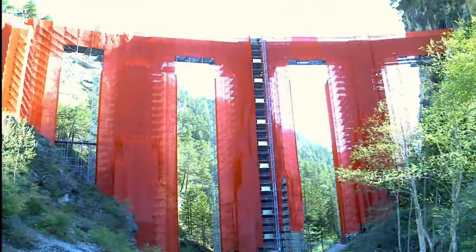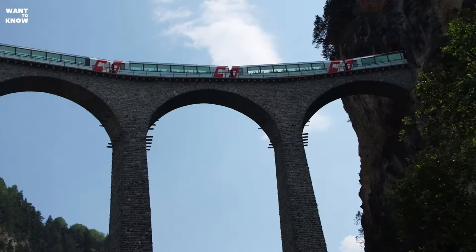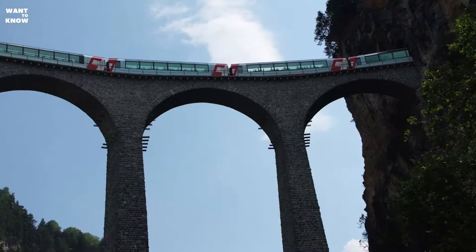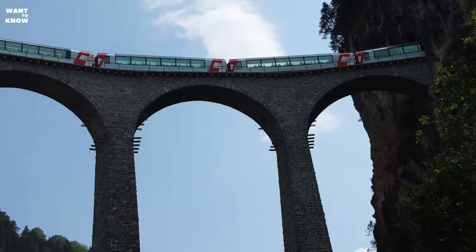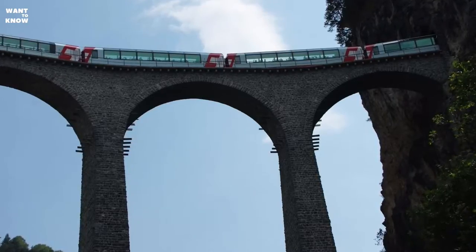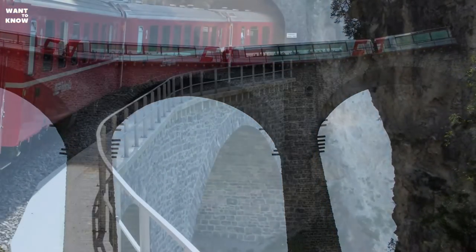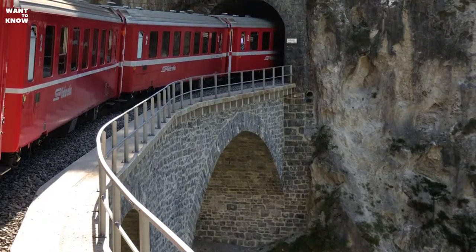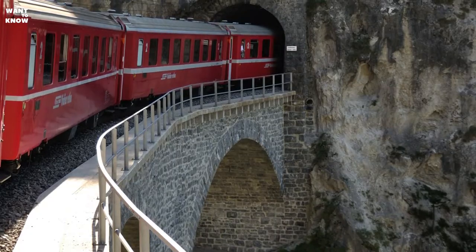The SBB trains run across a total of 3,163 kilometers of track. In addition to the SBB, Switzerland has a number of private railroads operating a network of just over 2,000 kilometers. In 2003, around 169 million passengers were carried on these lines. Toothed railroads and aerial tramways cover a distance of about 150 kilometers.